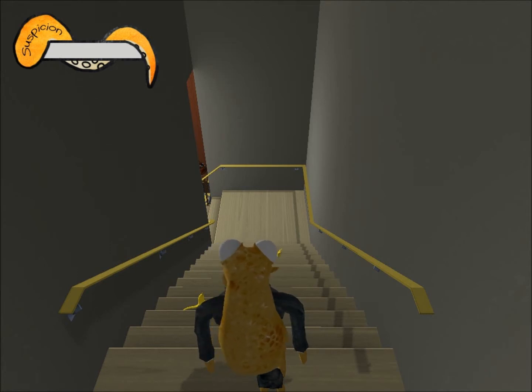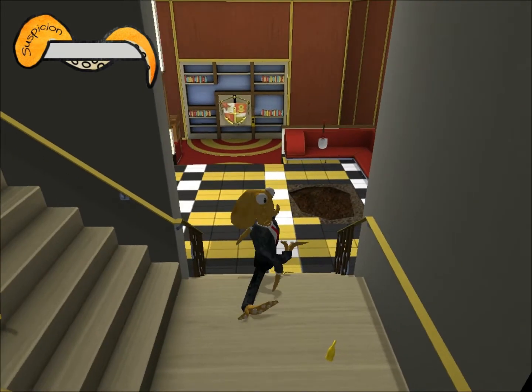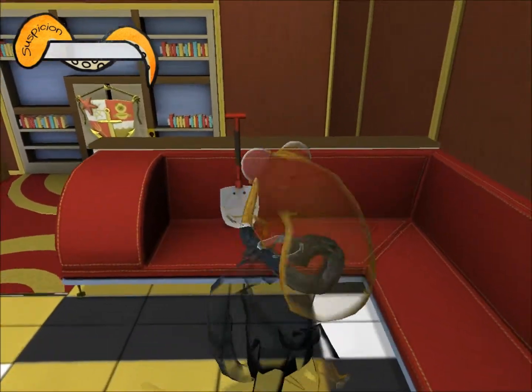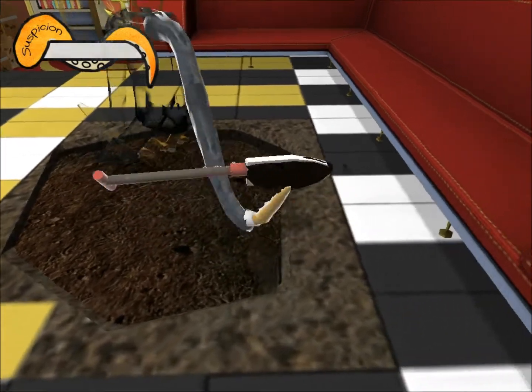Hello YouTube and welcome back to my Octodad commentary. This is part 6 and will most likely be the final part. We're venturing into the basement, and the reason why I'm not on the title screen in this episode is because we're in the middle of an episode — when I beat it, I'm not sure what happened, it just cut saves. So we're just gonna venture around in the basement.